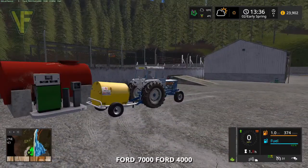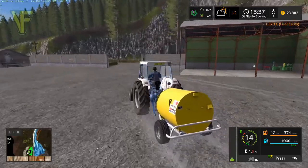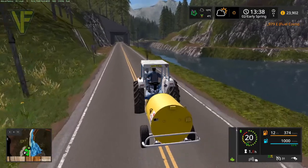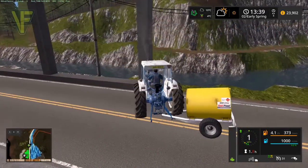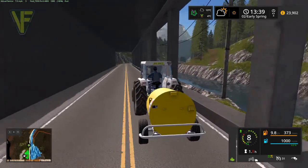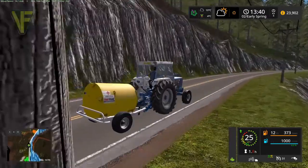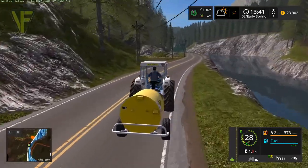Away we go. A thousand litres probably won't go too far, but we are still very early in the stages. We don't have a lot of money and we need to conserve how much we're spending. We have not bought the most expensive fuel bowser we could, and it does only hold a thousand litres, but we'll see how far this goes.